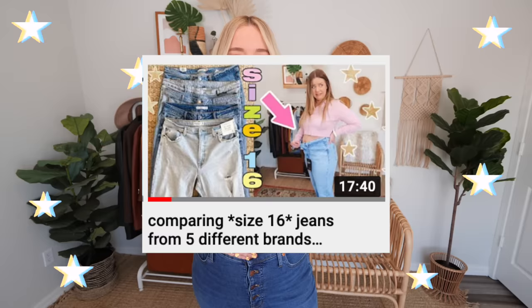A few videos back, I compared five different pairs of jeans from five different brands, and in that video I tried on a pair of Levi's jeans. Over the last year or so, a lot of you have requested that I do a try-on of the Levi's ribcage jeans, because you all know how much I love my high-waisted jeans — the higher, the better. Apparently these ribcage jeans are incredible, like basically up to your chin, which is all I could ever ask for.